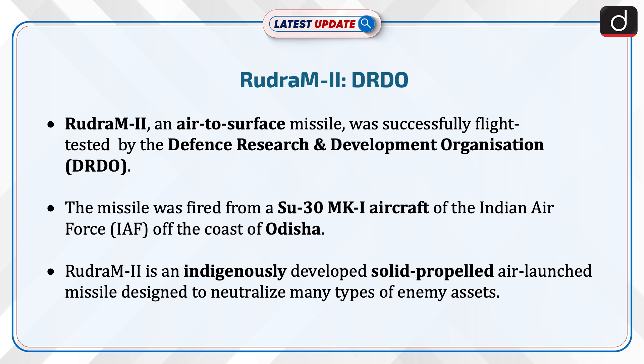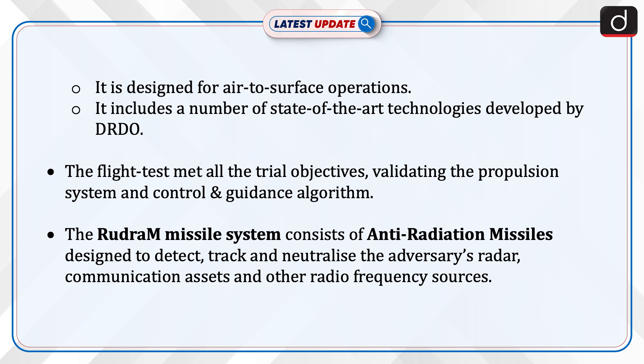The missile was fired from a Su-30MK-1 aircraft of the Indian Air Force off the coast of Odisha. Rudram-2 is an indigenously developed, solid-propelled air-launched missile designed to neutralize many types of enemy assets. It is designed for air-to-surface operations and includes a number of state-of-the-art technologies developed by DRDO. The flight test met all the trial objectives, validating the propulsion system and control and guidance algorithm.